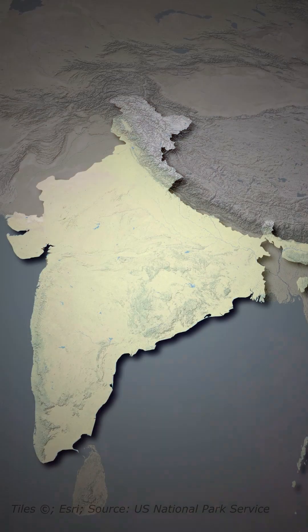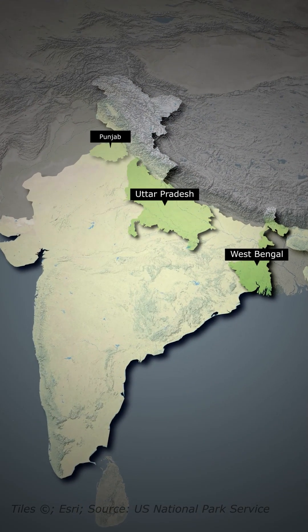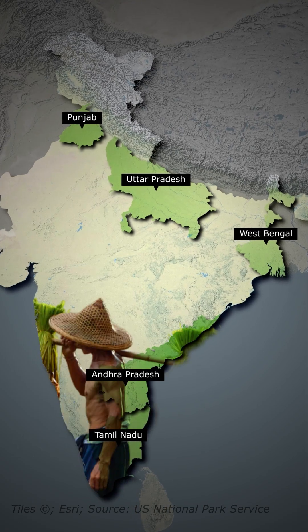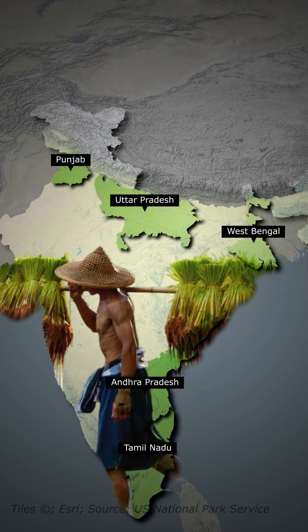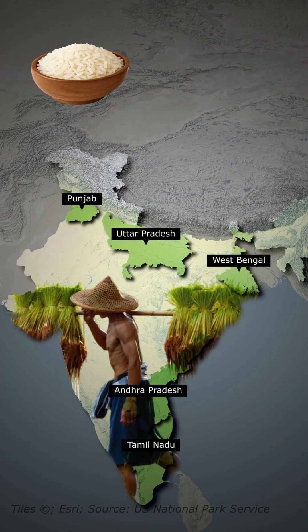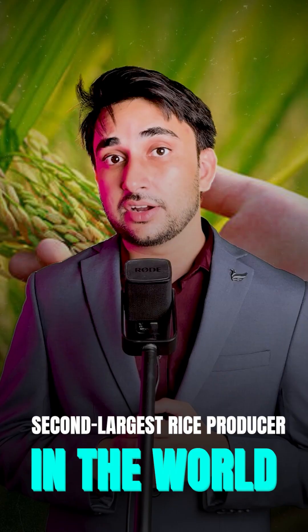Let us start with the rice belt. Stretching across West Bengal, Uttar Pradesh and Punjab and down to Andhra Pradesh and Tamil Nadu, these regions grow rice in the fertile alluvial soil with plenty of rainfall or canal irrigation. Varieties like Swarna and Basmati thrive here, and that is why India is the second largest rice producing country in the world.